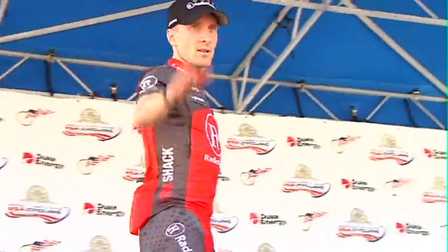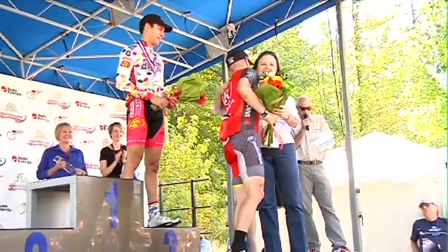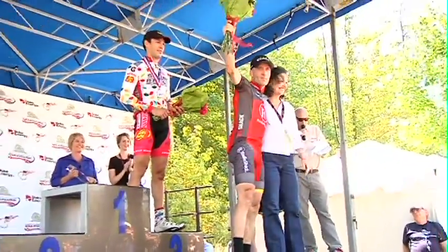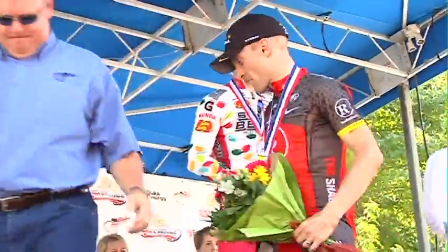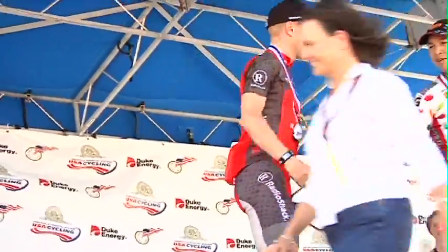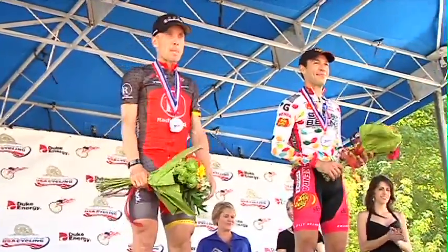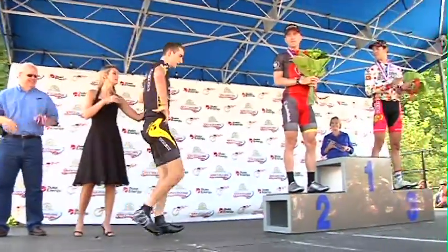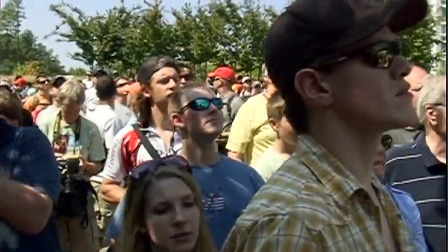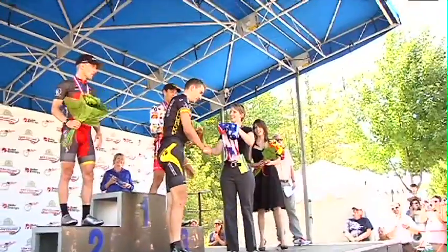The bronze medal is presented by Sean Petty, the COO of USA Cycling. Levi Leipheimer, obviously disappointed — what a true champion this American Olympian is — will accept the silver medal here today. And that leaves the top step of the podium for our four-time world champion. First time ever as USA Cycling's professional time trial champion: Taylor Finney. What a day it was for Taylor, as a huge crowd turns out here in Greenville, and the Stars and Stripes jersey is awarded along with the gold medal.